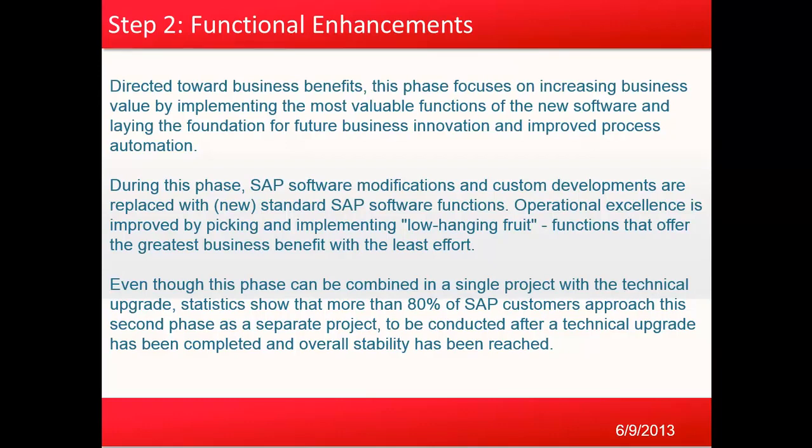Operational excellence is improved by picking and implementing low-hanging fruit — functions that offer the greatest business value with the least effort. Even though this phase can be combined in a single project with the technical upgrade, statistics show that more than 80% of SAP customers approach this second phase as a separate project, conducted after the technical upgrade has been completed and overall stability has been reached.